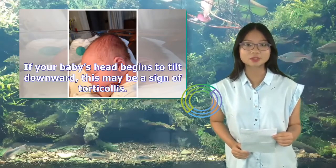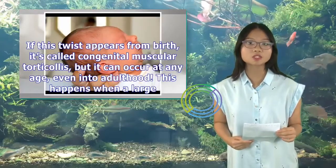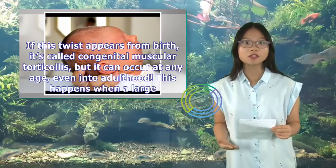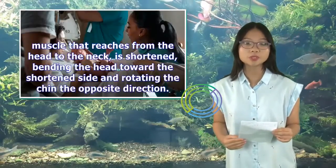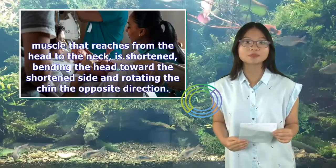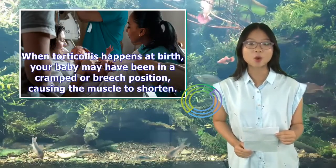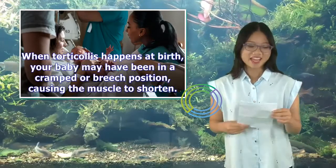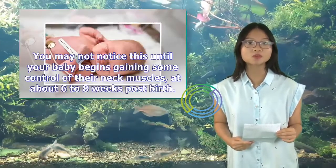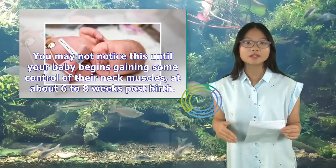If your baby's head begins to tilt downward, this may be a sign of torticollis. If this twist appears from birth, it's called congenital muscular torticollis, but it can occur at any age, even into adulthood. This happens when a large muscle that reaches from the head to the neck is shortened, bending the head toward the shortened side and rotating the chin the opposite direction. When torticollis happens at birth, your baby may have been in a cramped or breech position, causing the muscle to shorten. You may not notice this until your baby begins gaining control of their neck muscles at about six to eight weeks post-birth.